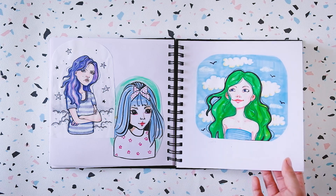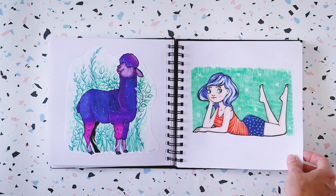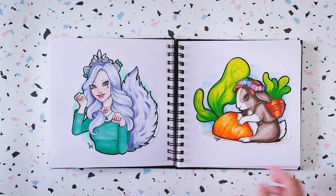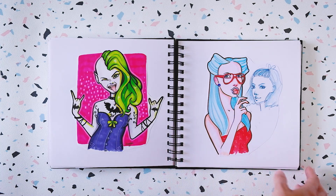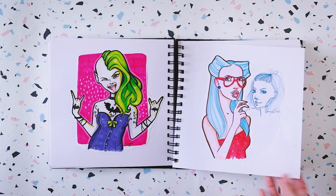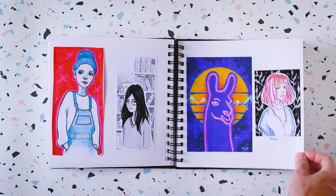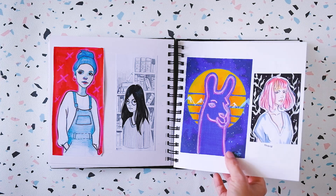Some portraits, and this is an alpaca. More portraits. It seems like I already had a tendency to draw people with colored hair — I always end up making the hair blue or pink, like a retro wave kind of thing.